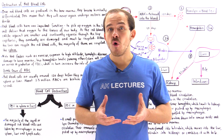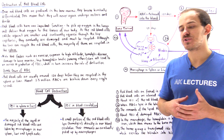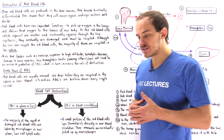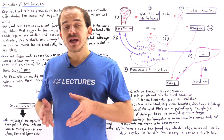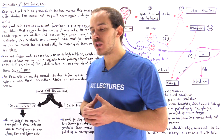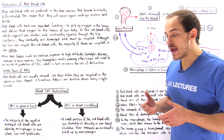Red blood cells are formed inside the bone marrow of our body from special stem cells known as hematopoietic stem cells. Once the red blood cells are formed, they are released into the blood plasma, into the blood circulation of our cardiovascular system.